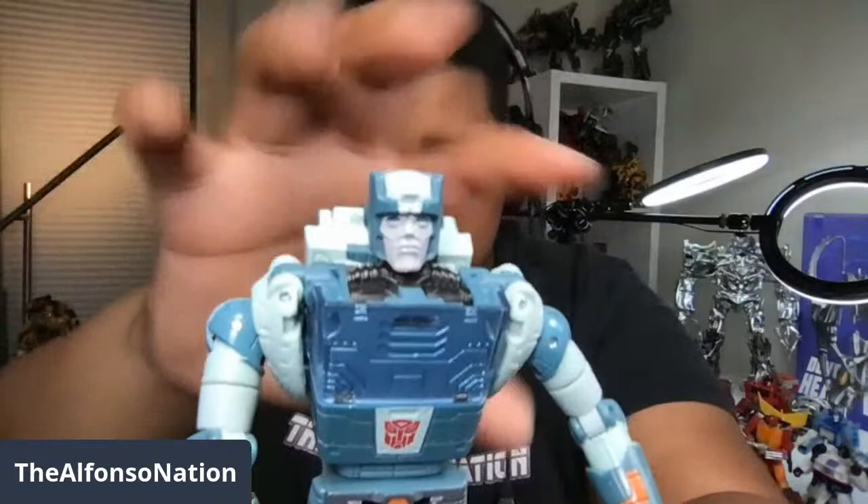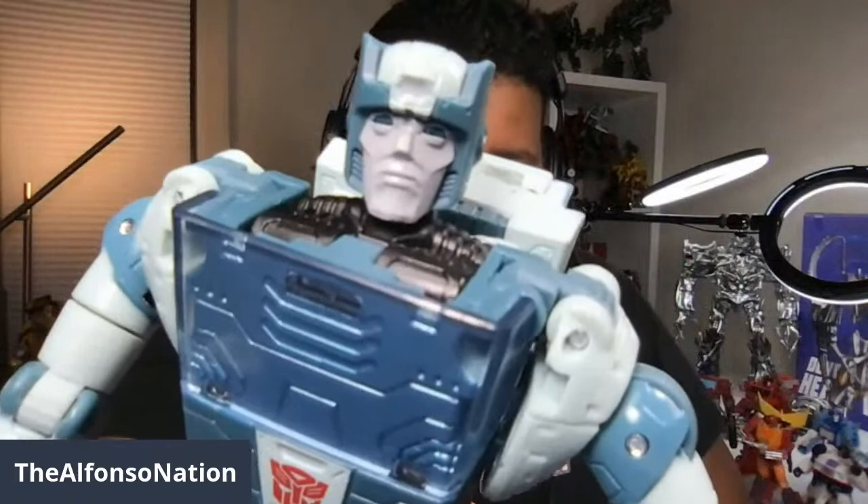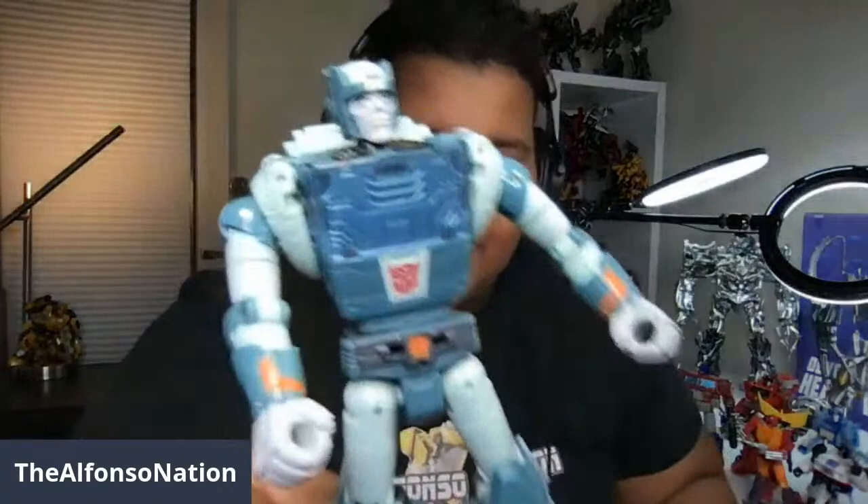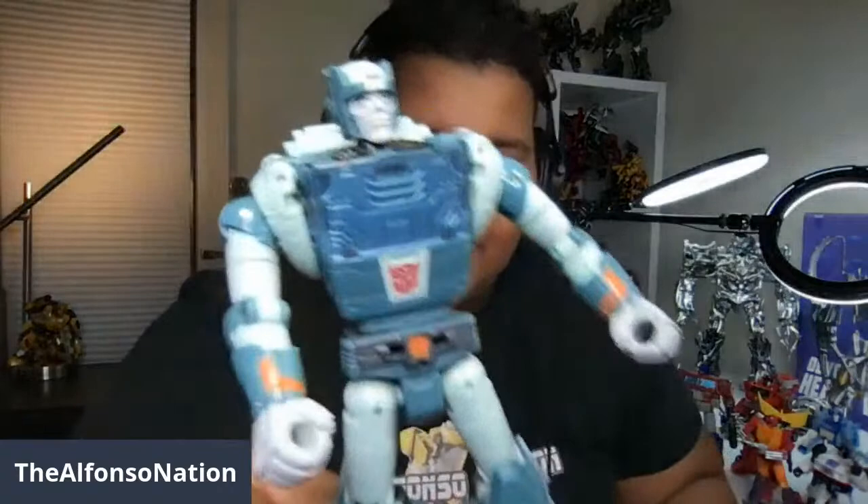That head sculpt is to die for, y'all. They do really good with these head sculpts. And I really love his chest — it's not typical plastic, it's that clear translucent plastic with that shiny material on it. Cup and Blur are so worth it. These are deluxe figures that good — like, wow. I'm just going to say it: Cup and Blur are worth it.